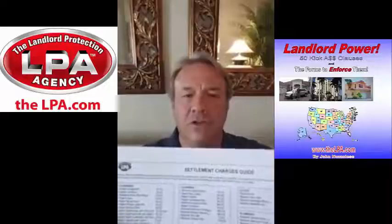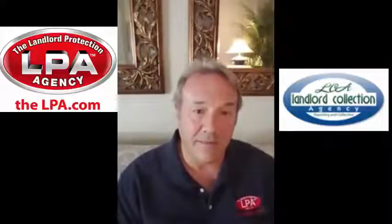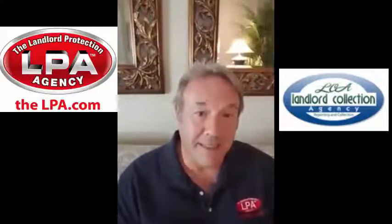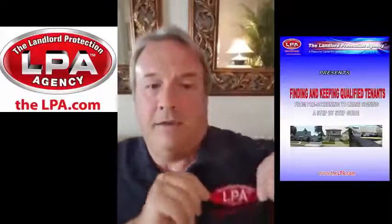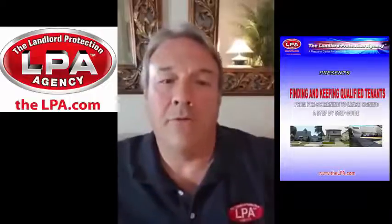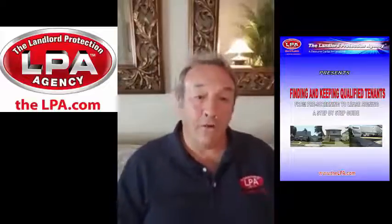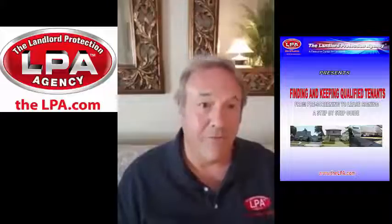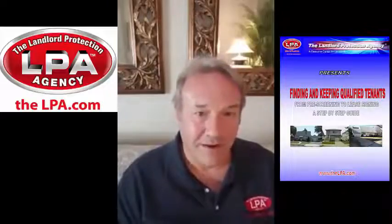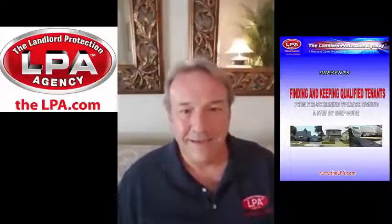It's all on here — the Settlement Charges Guide, and it's on the LPA Free Forms page. Visit me on the Landlord Protection Agency website: that's thelpa.com, T-H-E-L-P-A dot com. You can see it right there. Or if you want to do some real typing, landlordprotectionagency.com will bring you there also. Thanks for listening, and I hope you have a great rest of the day.